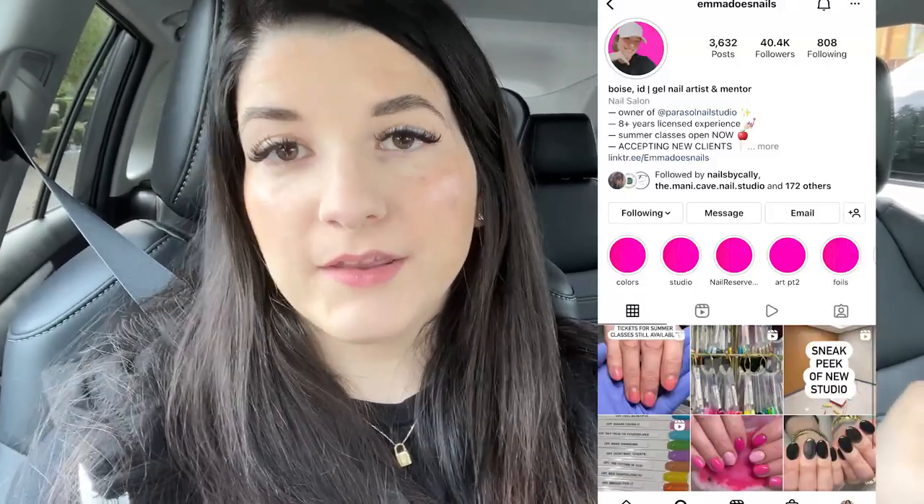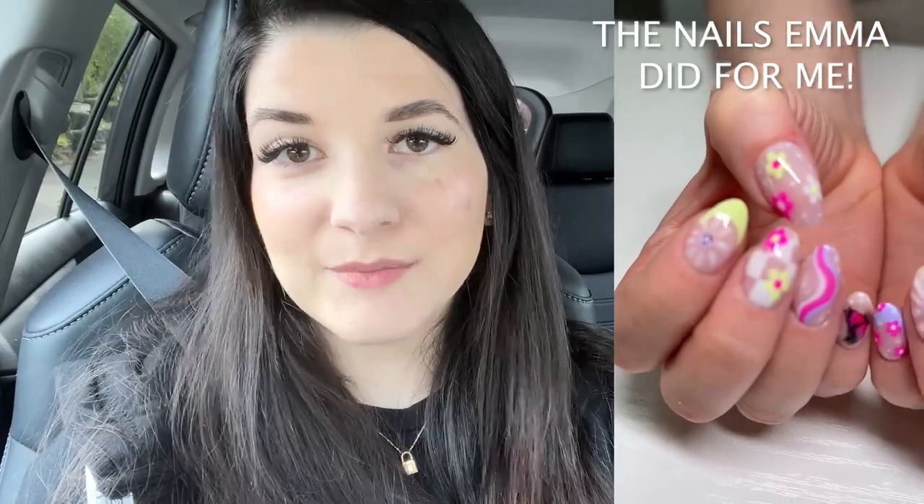Actually, next weekend — not this coming weekend but the one after — on Friday I am going to get my nails done by someone else. I'm going to get them done by Emma in Boise, Idaho. I'm sure some of you guys follow her on Instagram: Emma does nails. We just happen to be in Boise next weekend and I messaged her and it worked out, so even though I have to remove my nails for this weekend, someone else gets to put them back on for me next weekend. Perfect timing — super excited.